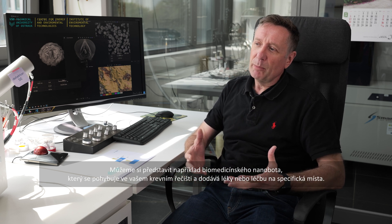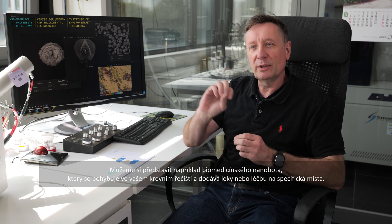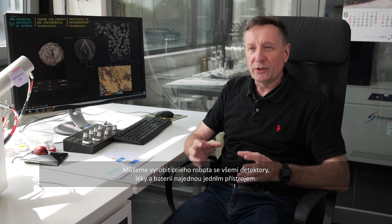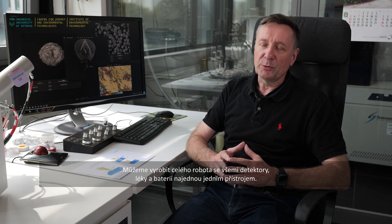Microelectronics is important, and so are biomedical and energy applications. One could think of combining both — a biomedical nanobot that runs through your bloodstream delivering medicine or treatments in specific locations. This will also need energy, so you might have tiny batteries produced by this fabrication, where you can produce the whole robot — detectors, medicines, and battery — all at one go from this machine.